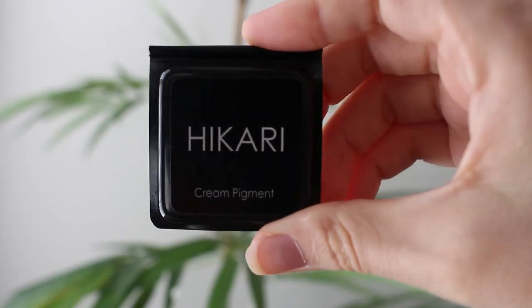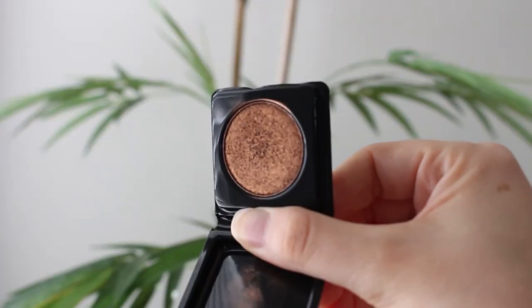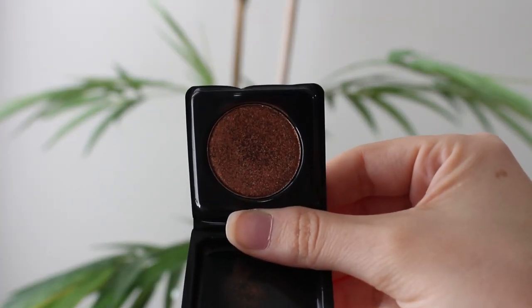The second eyeshadow is another one I talked about in my disappointing video because it is impossible to open the packaging. But once you get in there after like an hour and manage to open it — which will take me a little while here — it's a really nice eyeshadow and I've been enjoying it a lot.